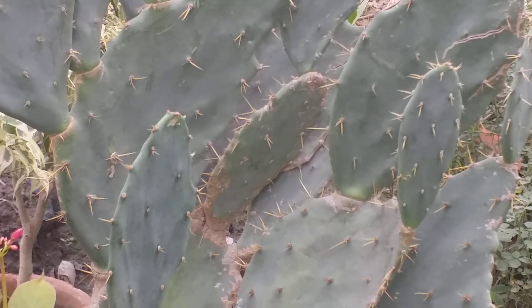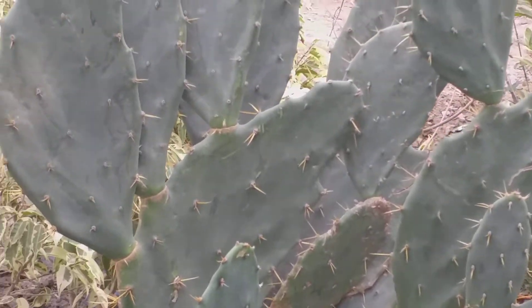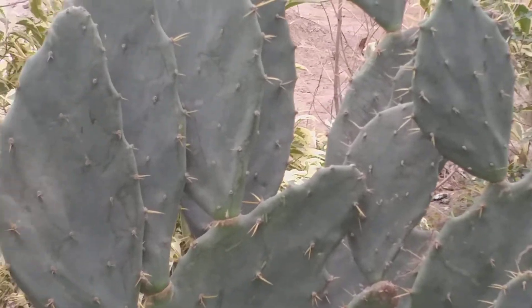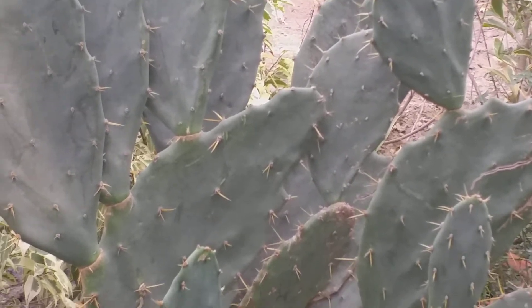This is a xerophytic plant and requires very little care and very little watering. But be careful to plant it in a corner where it should not hurt anyone. Stay blessed.